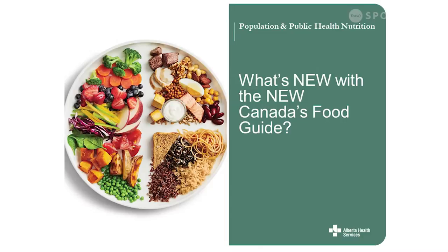Thank you so much for having me here today. I'm excited about talking about the new Canada Food Guide. There's some great changes with this new food guide so I've got quite a bit to cover today, so hopefully we'll get through this half hour.